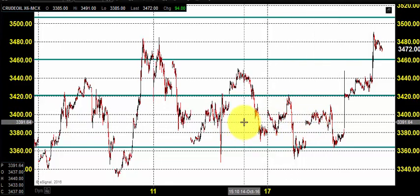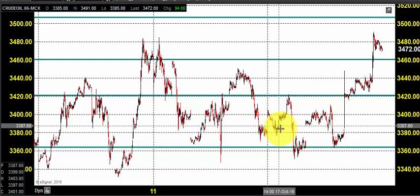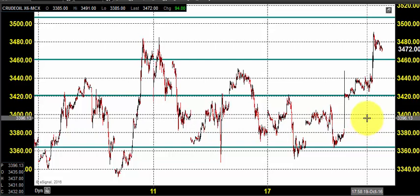Good morning, welcome to Goodwill Commodities. In this video presentation, we will see how we can trade in MCX crude oil today. Before looking into that, let us see what happened yesterday and what we can expect in this new contract, since the previous contract had expired and we are now moving to the new contract.